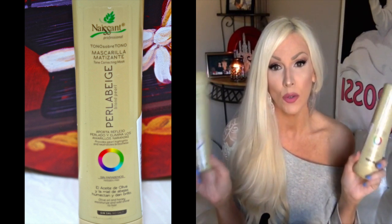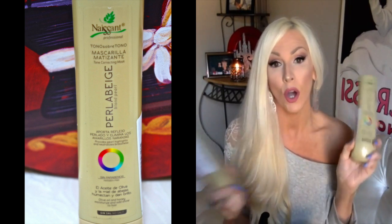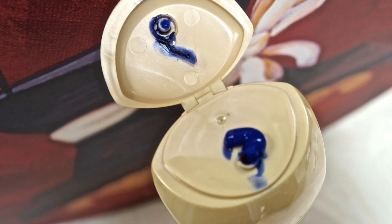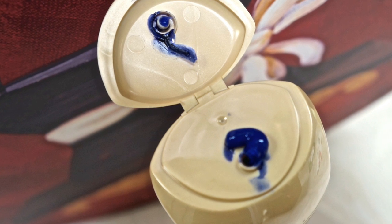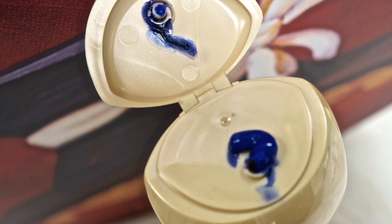I don't use an official toner on my hair, but when I do use purple shampoos I use the Naissant purple shampoo and the Naissant tone correcting mask. As you can see right there, they are very, very purple — so a little bit goes a long way.